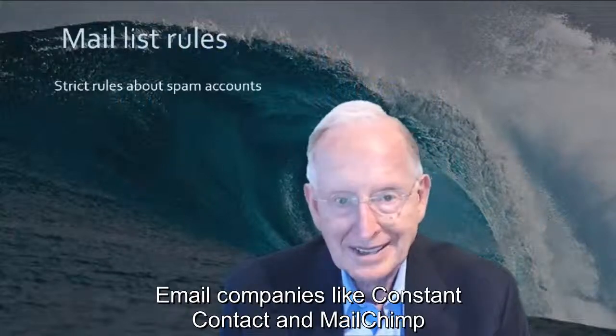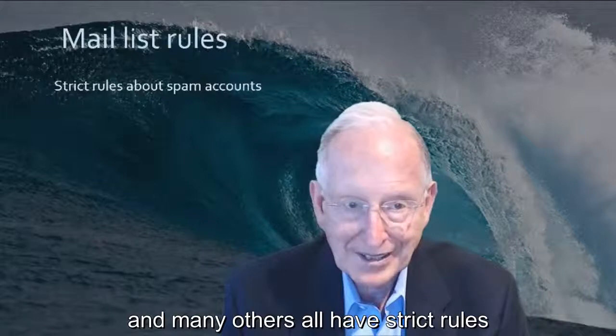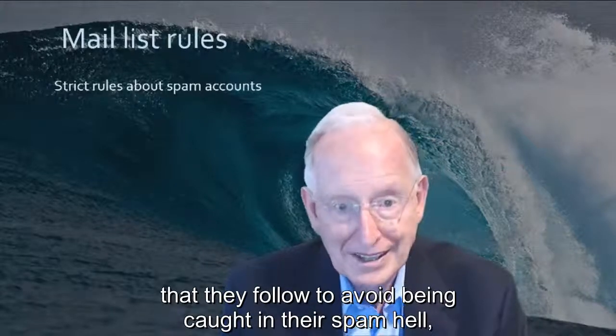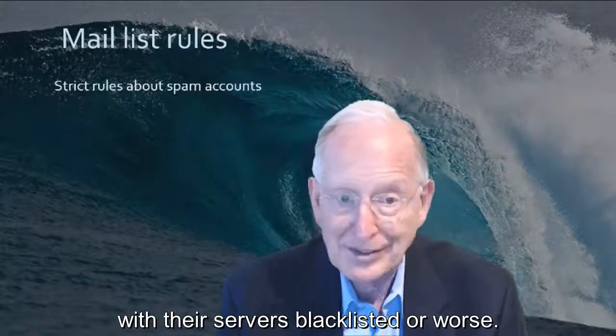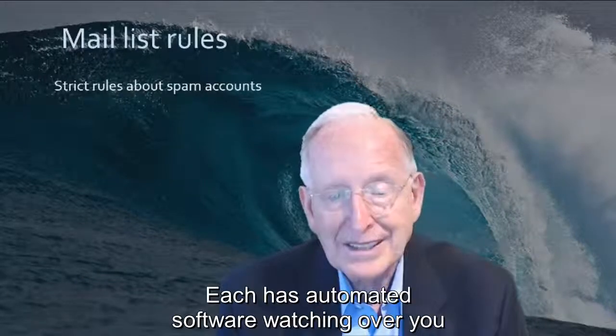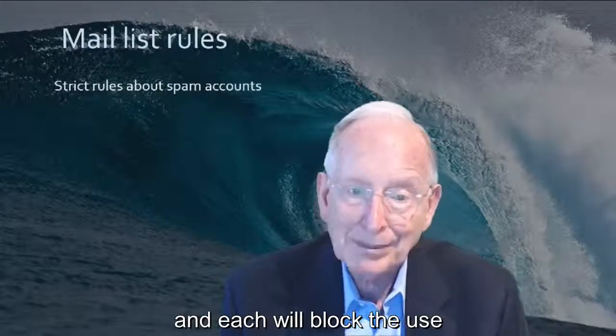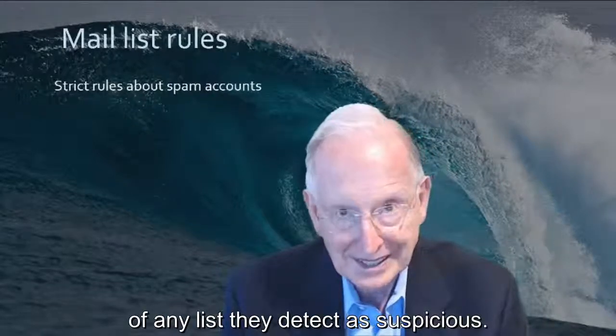Email companies like Constant Contact and MailChimp and many others all have strict rules that they follow to avoid being caught in spam hell with their servers blacklisted or worse. Each has automated software watching over you and your uploads of your lists, and each will block the use of any list they detect as suspicious.